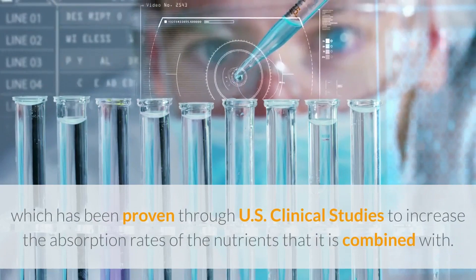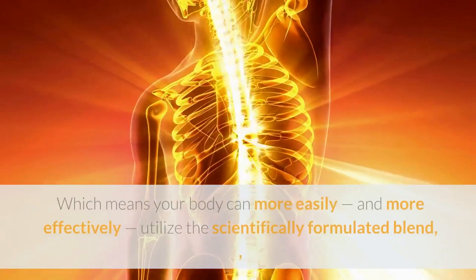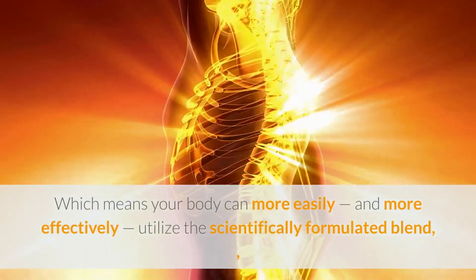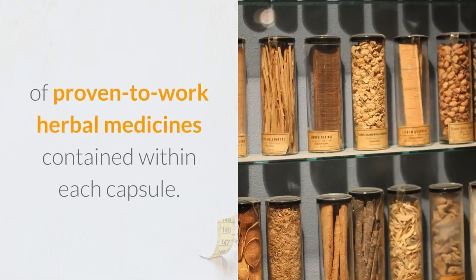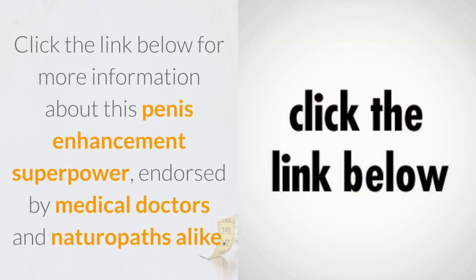Which means your body can more easily and more effectively utilize the scientifically formulated blend of proven-to-work herbal medicines contained within each capsule. Click the link below for more information about this penis enhancement superpower, endorsed by medical doctors and naturopaths alike.